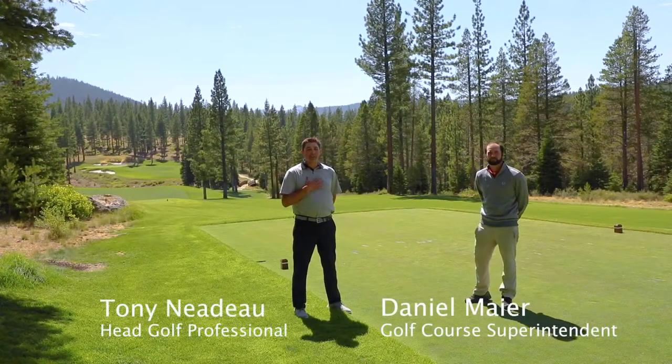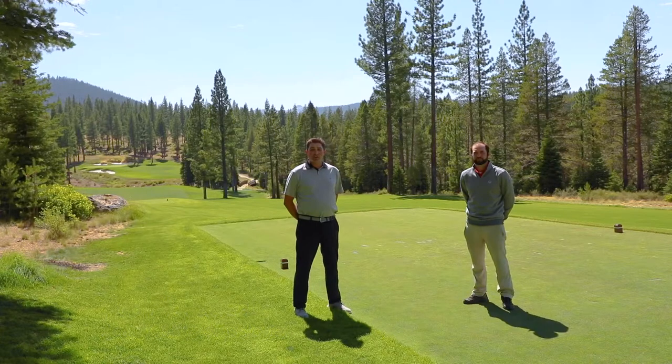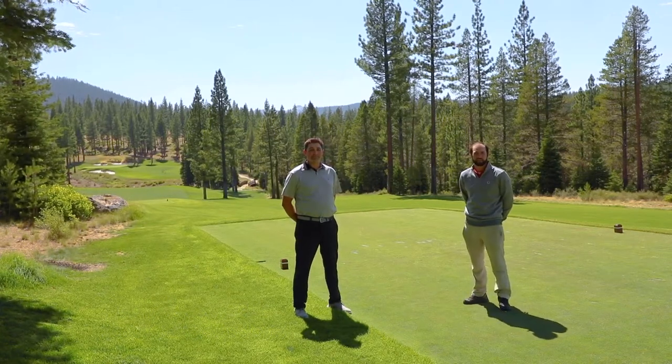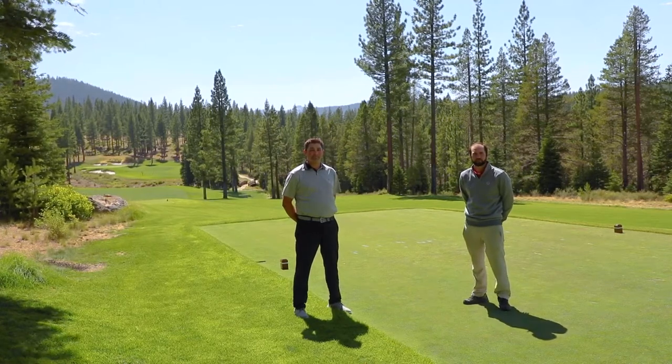Hello Mardis campers. Tony Nadeau joined by Daniel Meyer here to bring you this week's care for the course tip. This week's tip is all about safety and how to keep yourself and everyone else safe while you're traveling through the course.